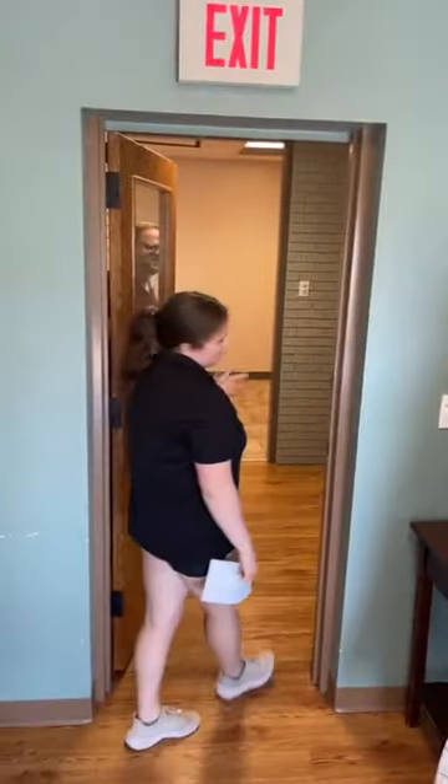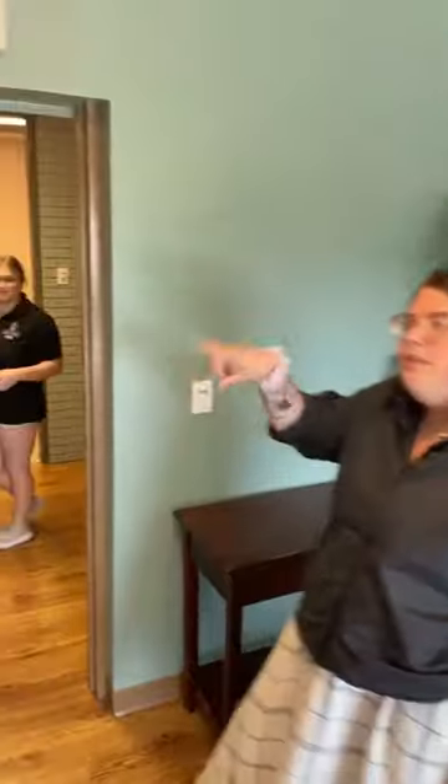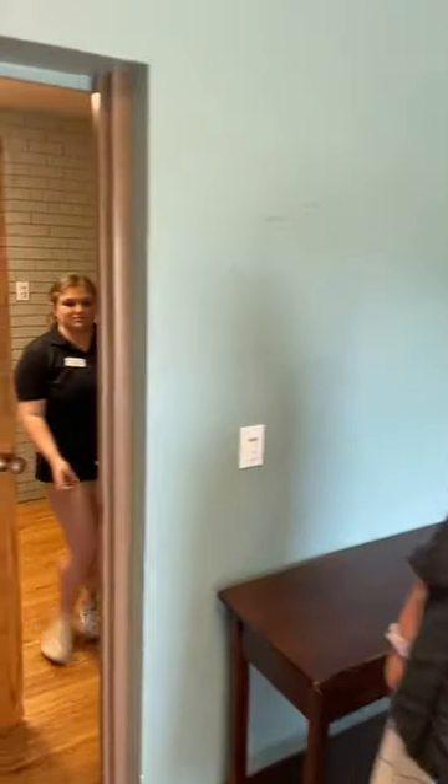Do a lot of programs happen in this room? It's more of a hanging out and study room kind of aspect. The blue room that you saw earlier, that's where a lot of programming happens.